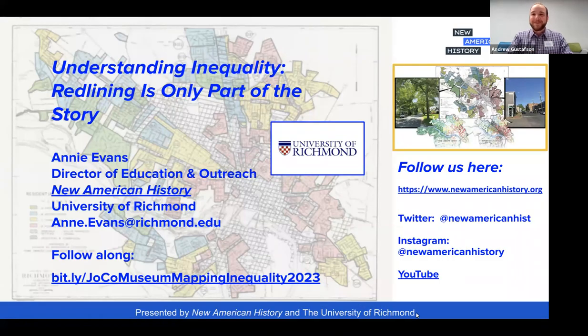Welcome to the program tonight. I'm Andrew Gustafson, Curator of Interpretation for the Johnson County Museum. This program tonight complements the museum's current special exhibit, Redlined Cities, Suburbs, and Segregation, on display through the end of this Saturday, January 7th.